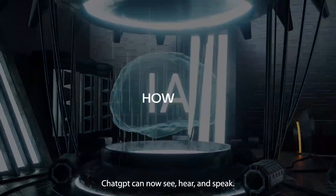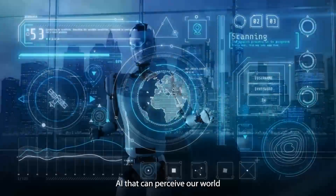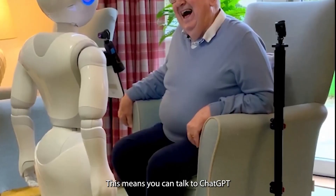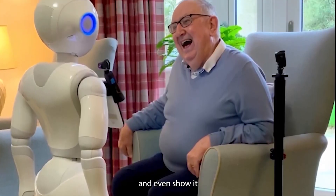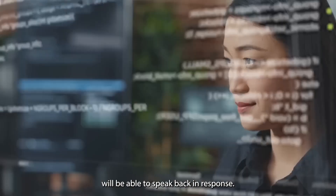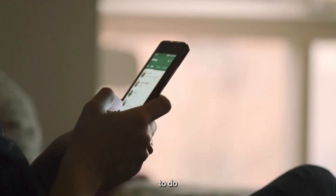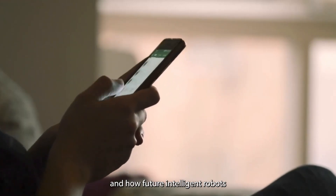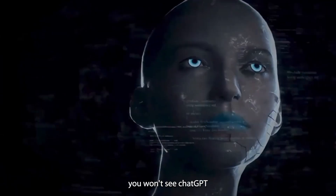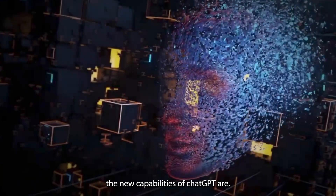ChatGPT can now see, hear, and speak. It is not just a chatbot you type input into — it is an AI that can perceive our world in real time. This means you can talk to ChatGPT the way you would talk to a friend, show it what you are talking about in real time, and ChatGPT will be able to speak back in response. You will be amazed to see what these capabilities are enabling and how future intelligent robots will be using these features very soon.